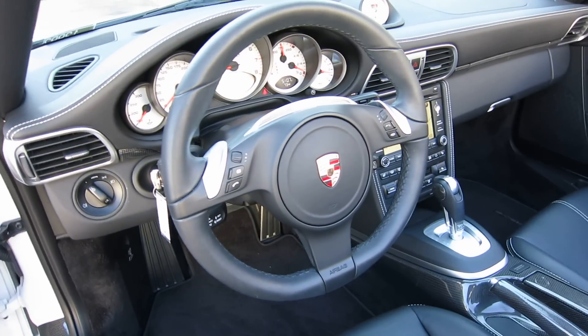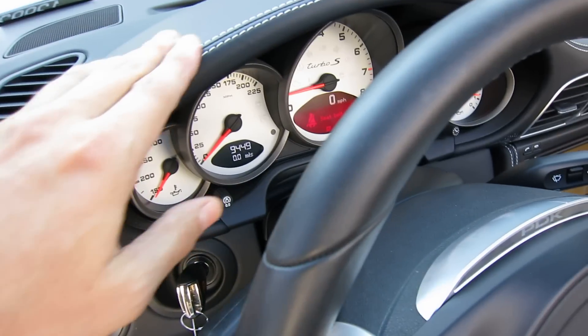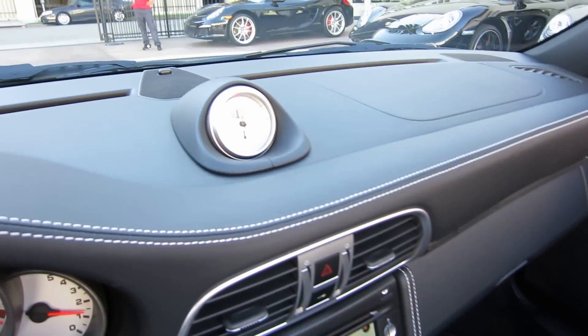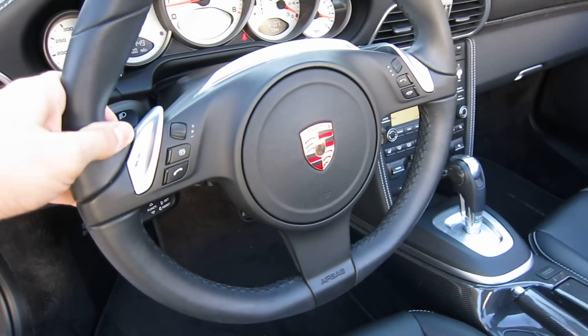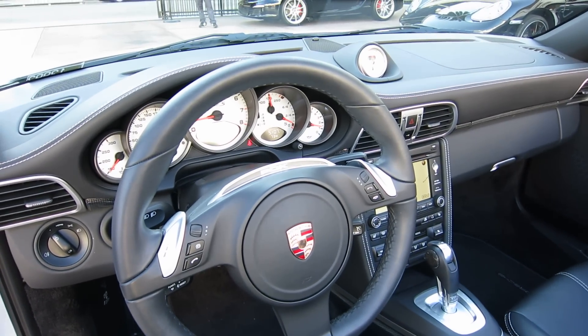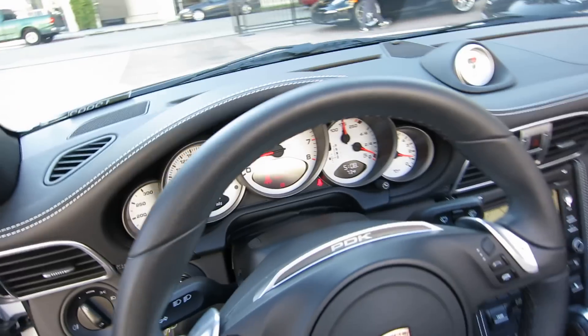Look at the interior. This car is pretty neatly optioned. Throughout the car you'll see some white deviated stitching — it's all throughout. There's a look at the sports chrono display. This particular car has a multi-function wheel, which I like because you can adjust the audio controls and take and receive a phone call on the steering wheel just by pressing right here. Really nice wheel.